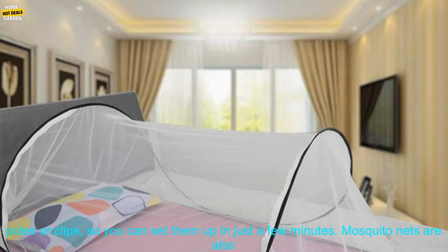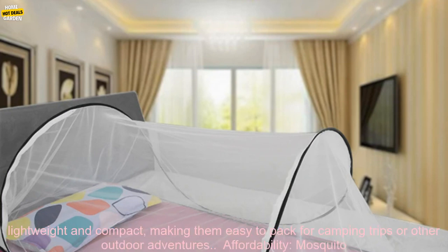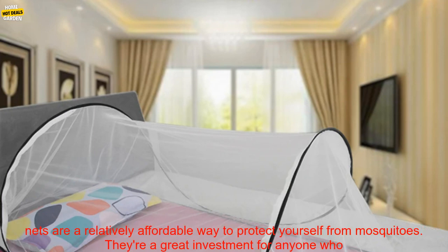Convenience: mosquito nets are easy to set up and take down. They don't require any poles or clips, so you can set them up in just a few minutes. Mosquito nets are also lightweight and compact, making them easy to pack for camping trips or other outdoor adventures.